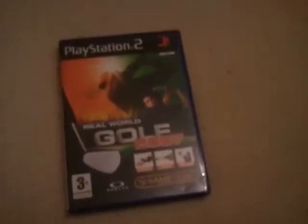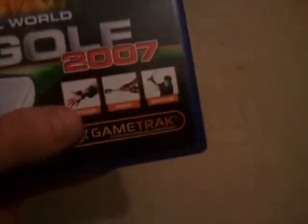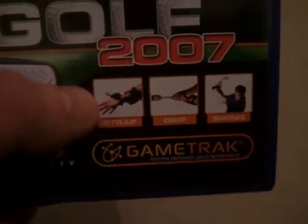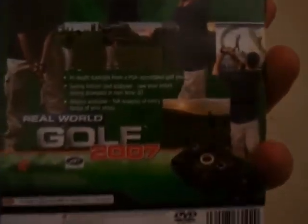And last we've got another Game Track game. For the peripheral, you can see there — I've got to get a golf club yet — but this is Real World Golf 2007. This was released in 2006.